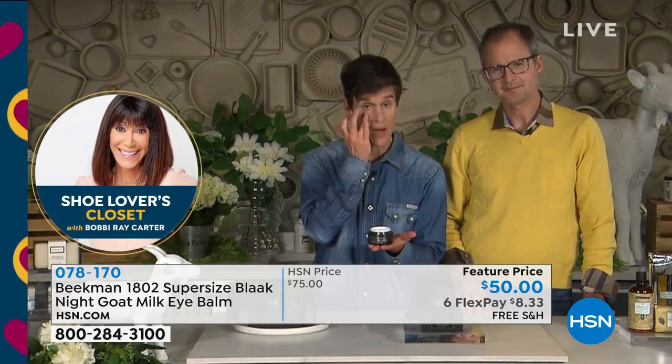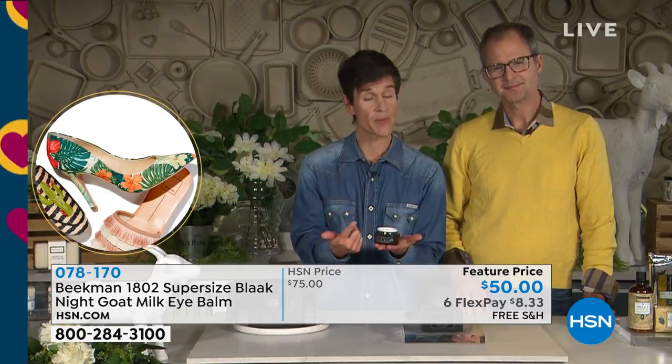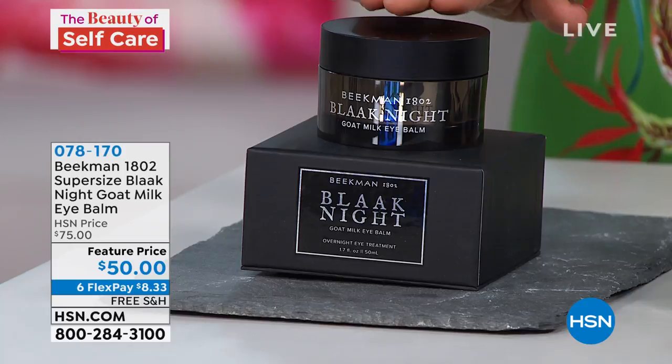Coming up right after this, we're going to talk about the colostrum serum and the overnight repair cream. I want to mention all three at the same time because anything on HSN.com with the Black Night name — B-L-A-A-K — is your overnight repair system.